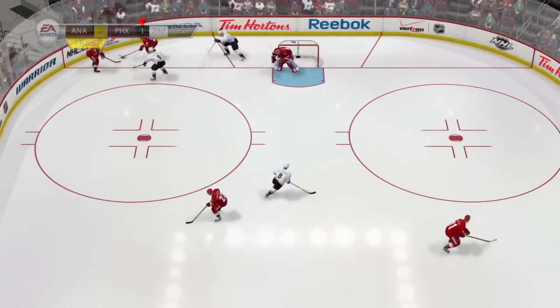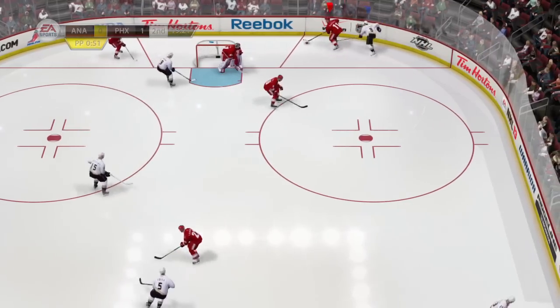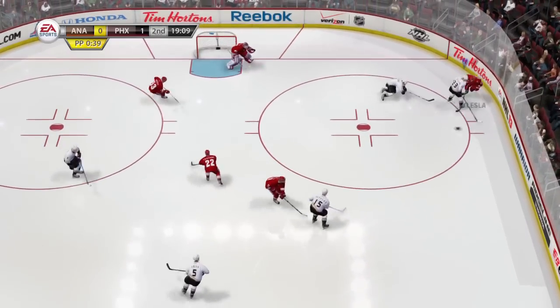With EA Sports Hockey IQ, we have shown how teams play much better as a unit and how players are much more aware of their surroundings. These are a few other good examples of a strong team forecheck and how loose the puck is this year before Morris is finally able to clear.